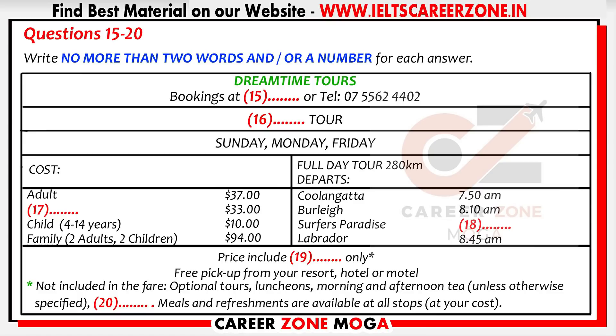Fares are extremely reasonable, with each adult paying just $37. That's not bad for a trip of around 280 kilometers. If you want to bring the family, the family pass is great value at $94 — that includes two adults and two children. But if you're an older adult, over 65, a senior citizen, your fare is discounted too. Please note the departure times — we adhere to these strictly. The coach will leave the southernmost point of Kulangata at 10 to 8 sharp, travel through Burley, and on to Surfer's Paradise, which is our most popular pickup point, departing from there at half-past 8 in the morning. At a quarter to nine, we make our last pickup at Labrador.